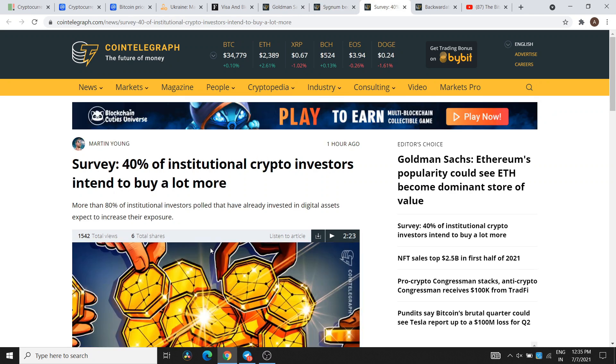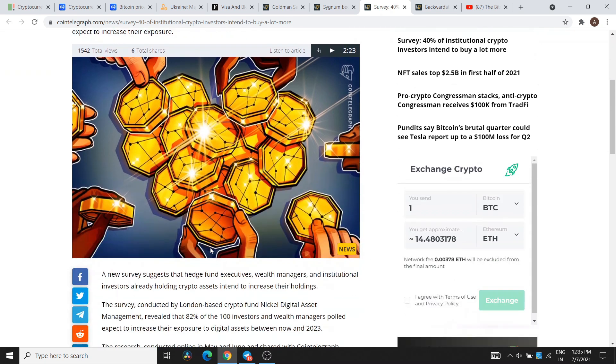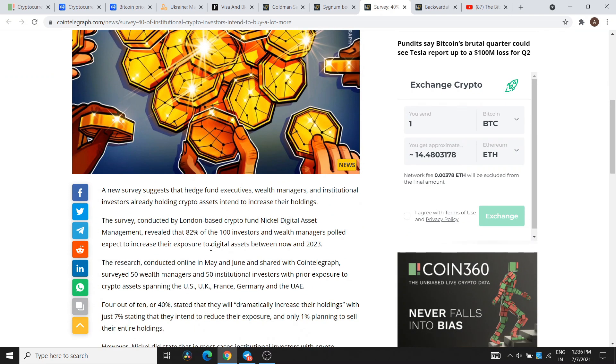There is a survey showing that 40% of institutional crypto investors intend to buy a lot more. The survey was conducted by London-based crypto fund Nickel Digital Asset Management. They found that 82% of 100 investors and wealth managers expected to increase their exposure to digital assets between now and 2023. Only 1% said they were thinking of selling.